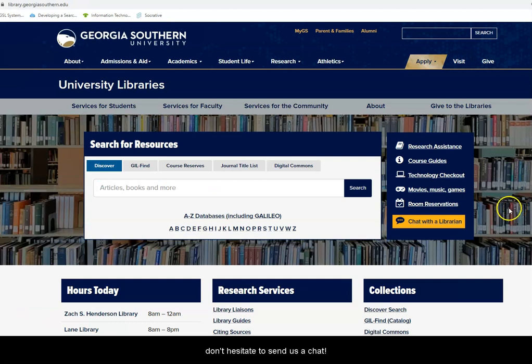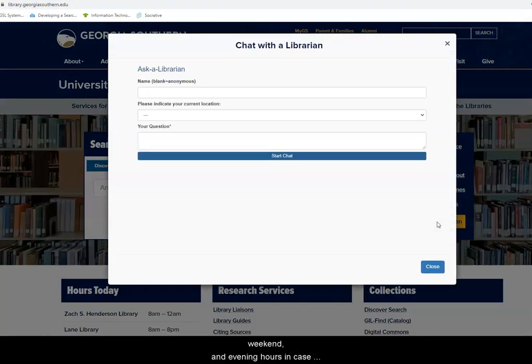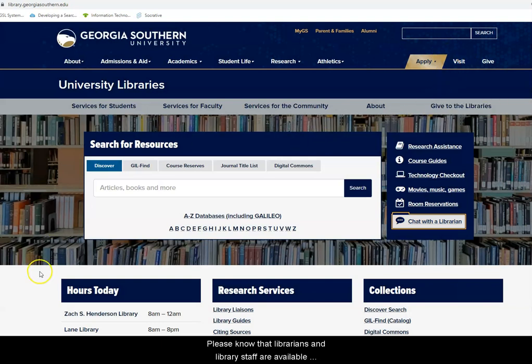Finally, if you ever get stuck, don't hesitate to send us a chat. The chat is staffed throughout the week, weekend, and evening hours in case you need immediate live help. Please know that librarians and library staff are available and happy to help you both inside the physical library and remotely through services like chat as well as virtual meetings over the phone or via email.